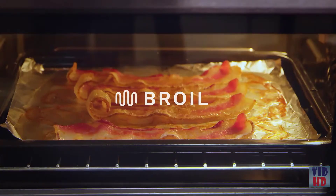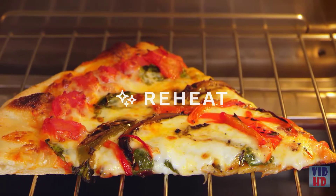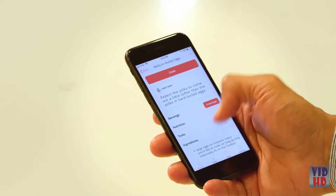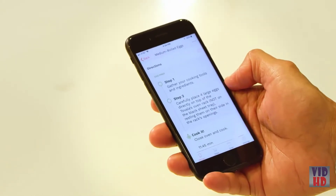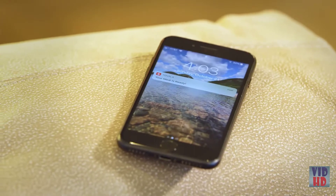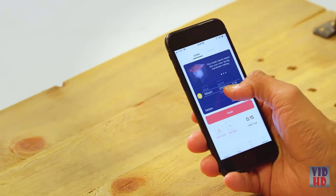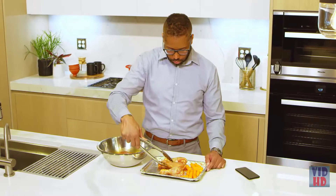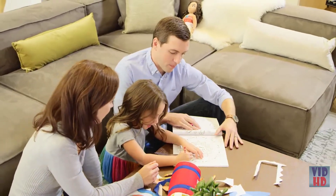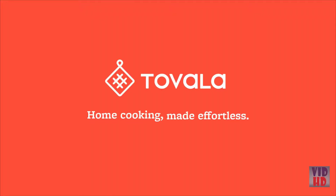Steam, bake, broil, toast with steam for the best toast you've ever had, or reheat leftovers much better than your microwave ever could. The Tavala app makes cooking from scratch incredibly convenient — our library of recipes includes breakfast, lunch, dinner, and even kids' meals. Just follow the chef's instructions, press start, then check on your food's progress and get notifications when it's done. You can also program your oven to steam, bake, and broil on autopilot. Tavala — home cooking made effortless.